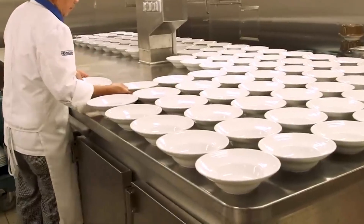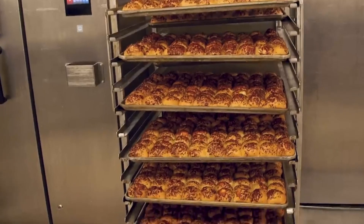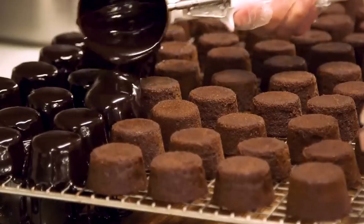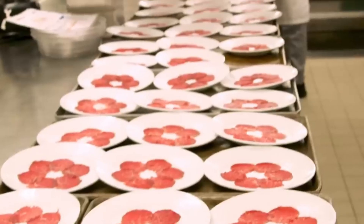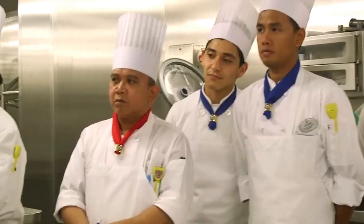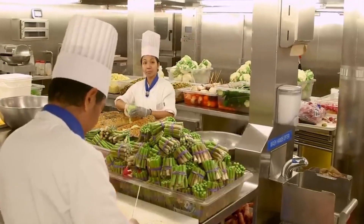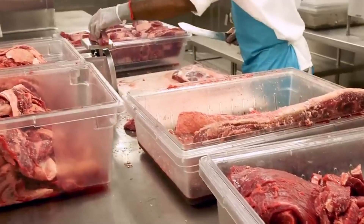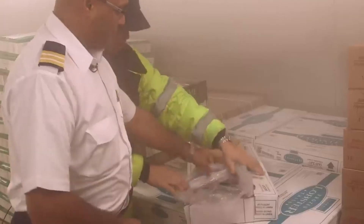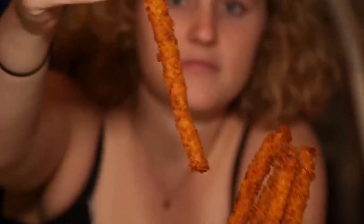Even before the cruise begins, the company meticulously predicts passenger tastes and analyzes dining patterns to determine the necessary quantities of food to stock. They ensure that everything is well prepared to meet the passengers' preferences and demands. In the case of any shortage during the voyage, the ship can restock when it docks at various ports along the itinerary. Additionally, if needed, another ship can transport the required food to the cruise ship if it's not scheduled to dock at any port. This level of organization and planning is essential to ensure that all passengers are well-fed and satisfied throughout their cruise journey.